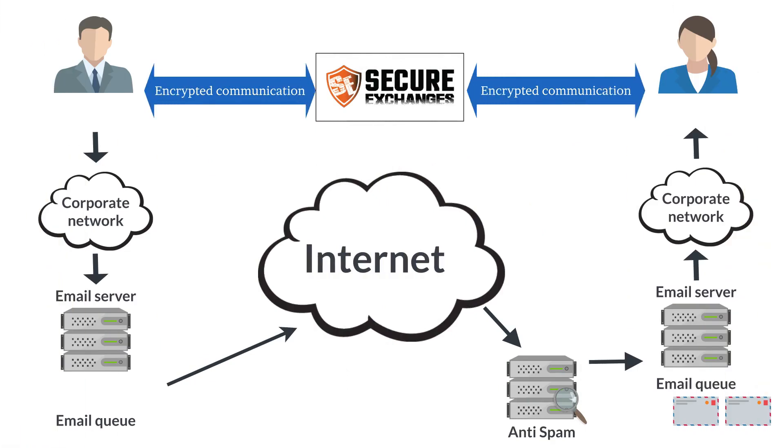Here's how Secure Exchanges remedies the situation. Once Secure Exchanges is added over your existing mailbox, it acts as a secure envelope, protecting your email and its contents along the path that separates you. At the time of sending, important information such as the body of the message and its attachments will then be encrypted by the sender before being transmitted to the Secure Exchanges server.